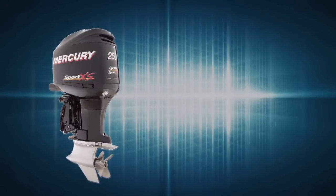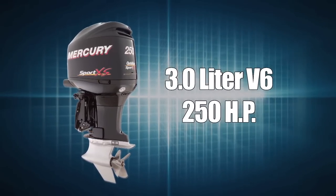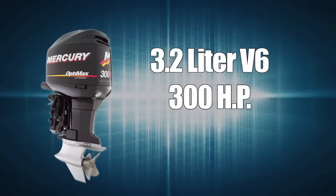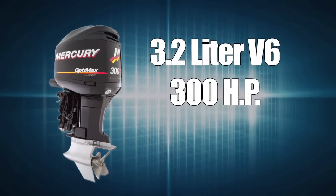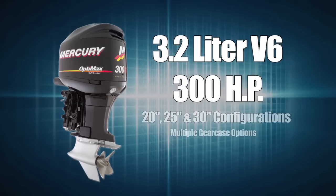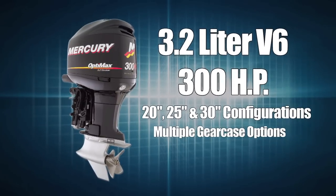Consumer models include the OptiMax 250 Sport XS, the power of choice for high performance bass boats. The 3.2 liter V6 OptiMax 300 XS is Mercury Racing's most popular and versatile outboard, available in 20, 25, and 30 inch configurations and multiple gear case options.